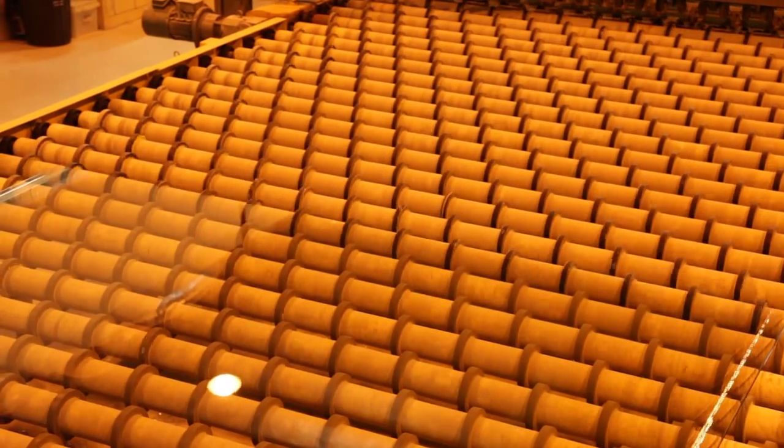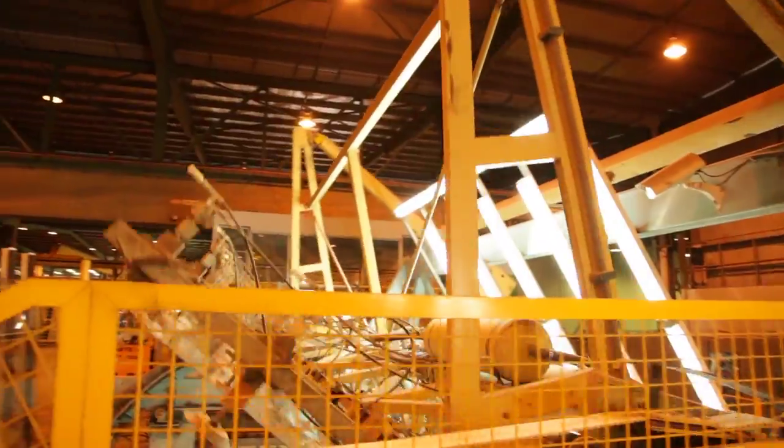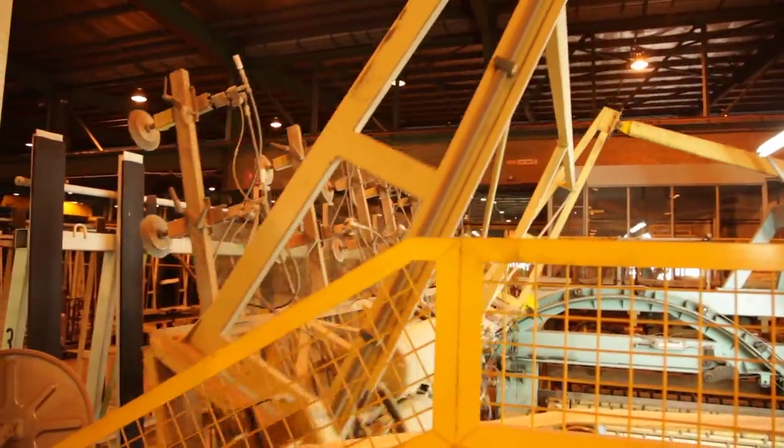The glass is then gradually cooled to anneal it — a process which prevents the stresses and strains that can happen during cooling and makes the glass able to be cut and further processed.